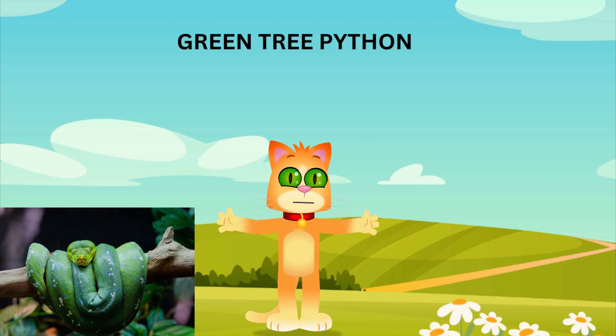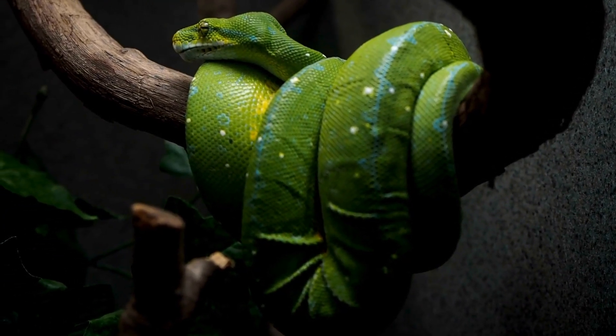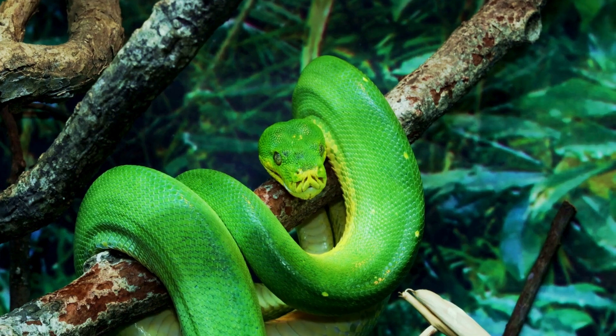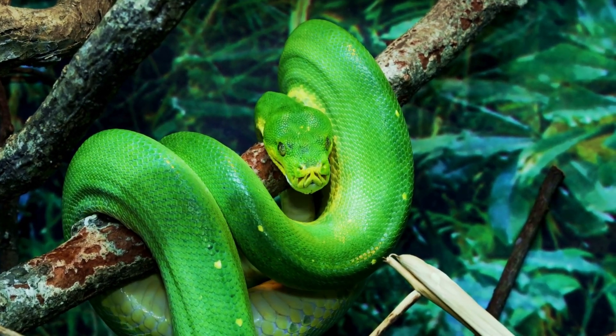We have the green tree python. These beautiful snakes are known for their bright green color, which helps them blend into the trees where they live. They can be found in the rainforests of New Guinea, Indonesia, and Australia. These snakes are excellent climbers and spend most of their time in the trees, waiting to ambush their prey.